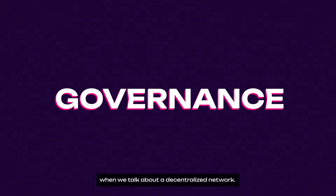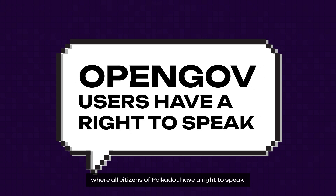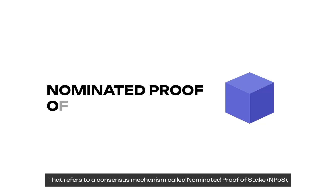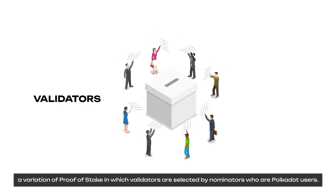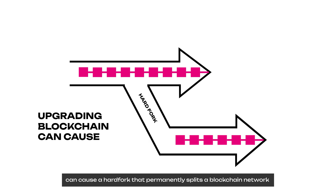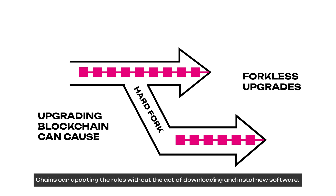What about governance? Governance is important when we talk about a decentralized network. Polkadot doesn't have a central government, but instead has a governance feature called OpenGov, where all citizens of Polkadot have the right to speak. That refers to a consensus mechanism called Nominated Proof of Stake, a variation of Proof of Stake in which validators are selected by nominators who are Polkadot users. When it comes to upgrades, updating a conventional blockchain can cause a hard fork that permanently splits a blockchain network into two unwanted separate chains. Polkadot is the first protocol to enable forkless upgrades — chains can update new rules without downloading and installing new software.